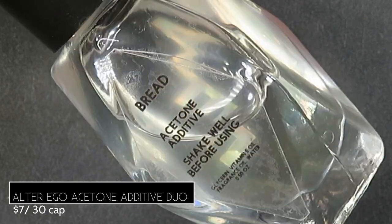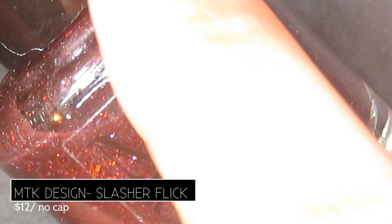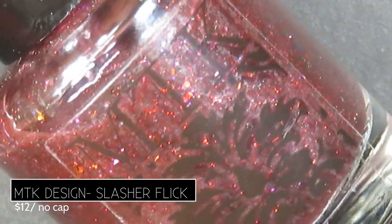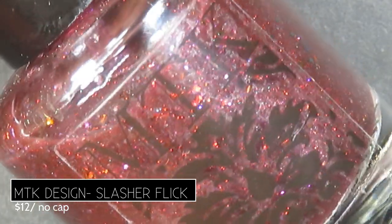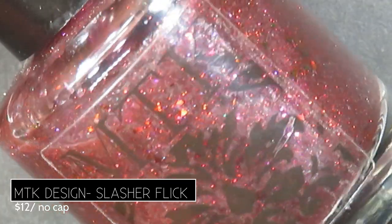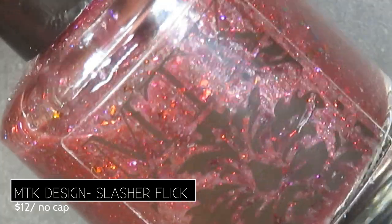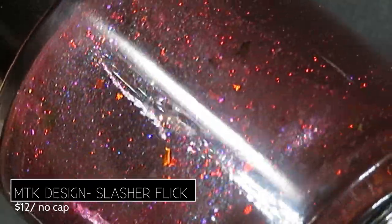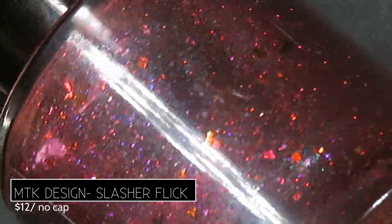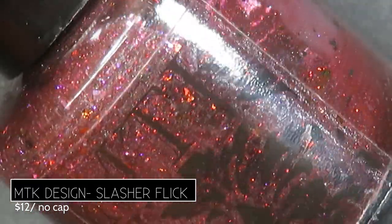From MTK Design we have Slasher Flick, described as a steel magnetic shimmer in a deep blood red jelly base filled with red holographic micro glitters, purple to pink aurora sparkle, and scattered gold to copper to red multi-chrome flakes. It retails for $12 with no cap. It's inspired by bloody horror movies — not for me, but it is a very pretty polish.